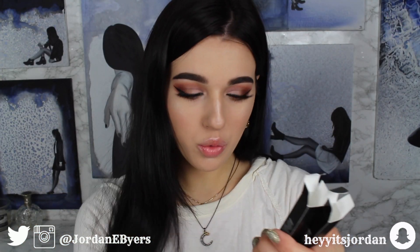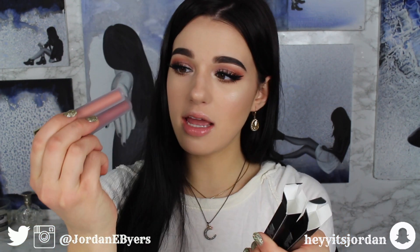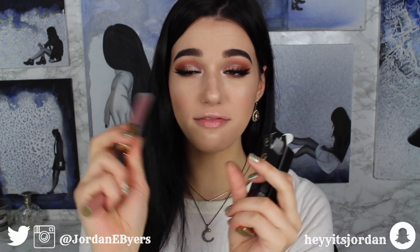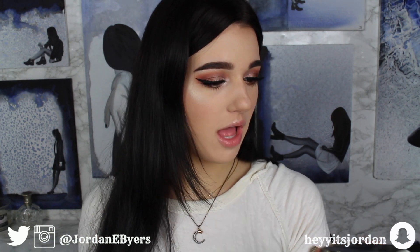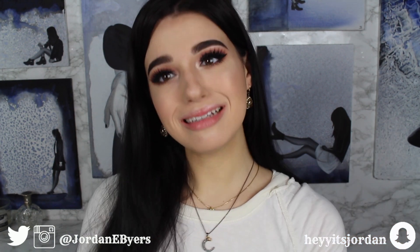Next I have two Hydra Matte Long Wearing Liquid Lipsticks in the colors Nude and Invasion. I'm going to test both of these — try them on, see how they wear, see how they feel, and give my review.